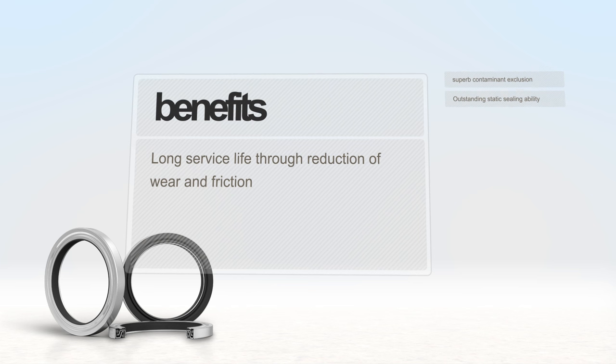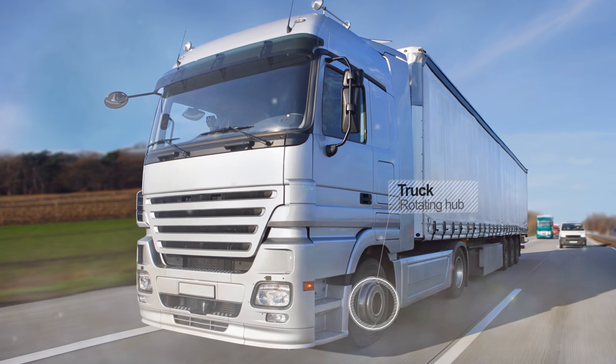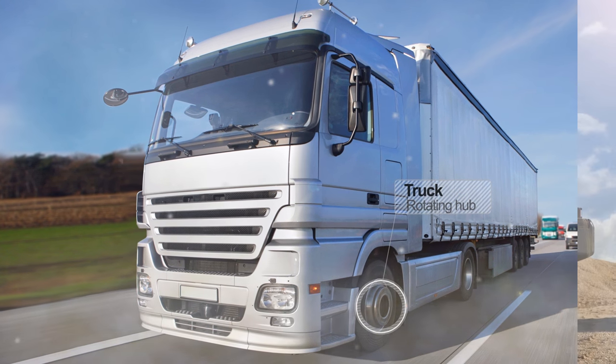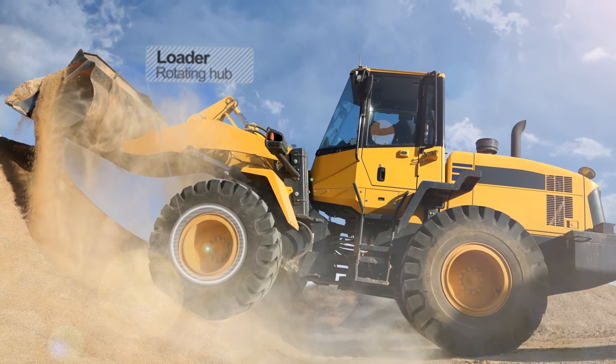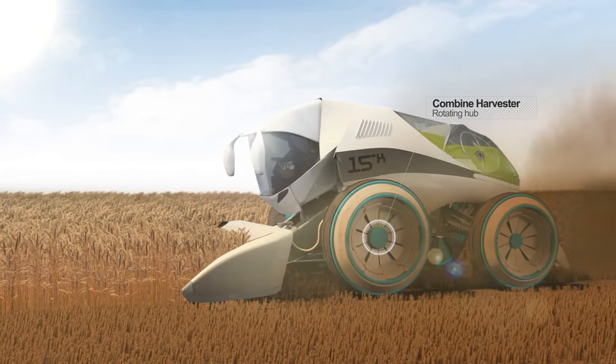CSL1500 can optimize the performance of rotating hubs on trucks, excavation vehicles, and combine harvesters.